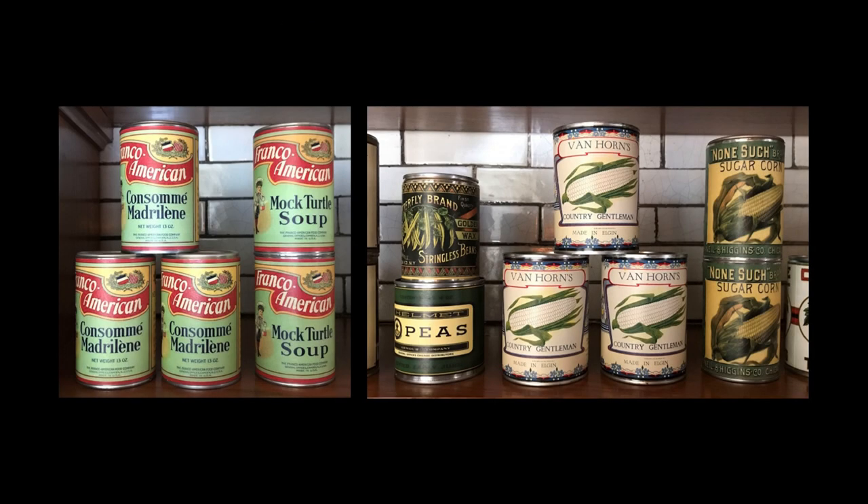Canned goods were produced in all parts of the U.S. The soup seen on the left, including a mock turtle soup, was first made by the Franco-American Food Company of Camden, New Jersey, in the 1880s. The three cans of country gentleman corn, seen in the center of the right image, were canned by Van Horns in Elgin, Illinois. The Chicago area had a thriving canning industry due to its location in the Midwest for receiving fresh produce and its network of railroads for distributing the canned products across the country.